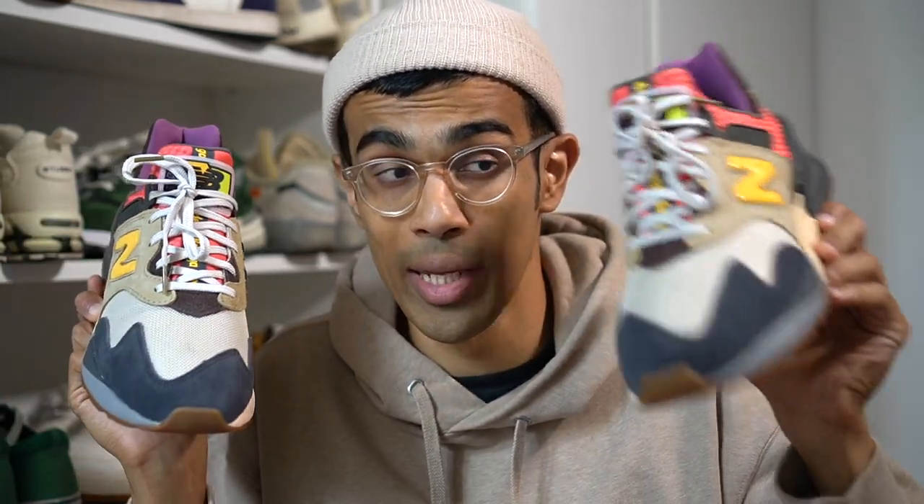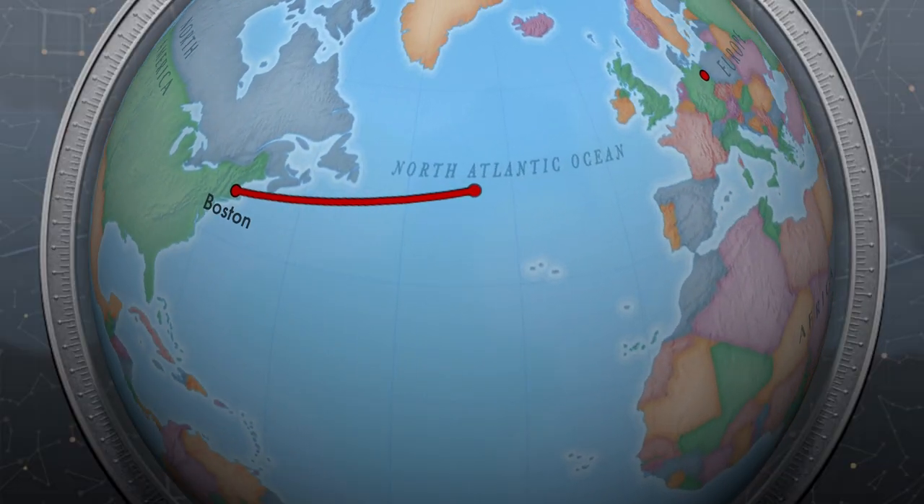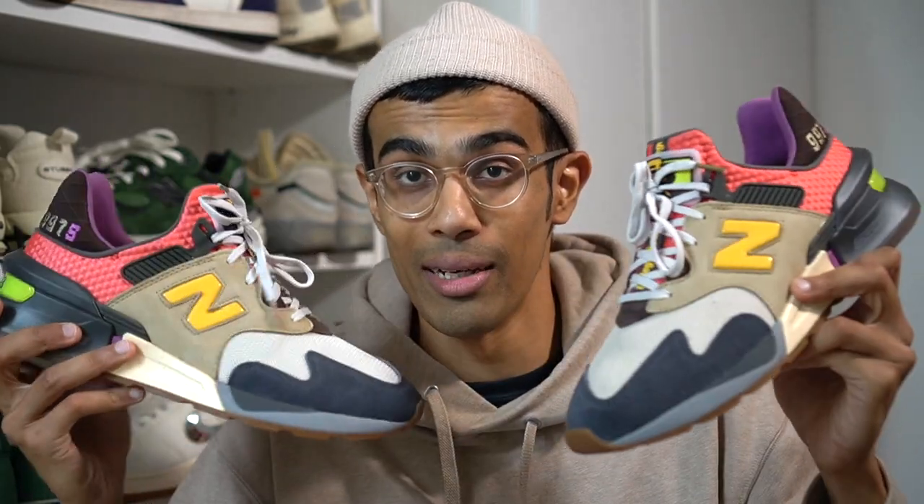Before we get started I just wanted to give a huge shout out to Bodega for sending me this pair. I thought it was really cool how a sneaker boutique based out of Boston sent these over to me — I live in Berlin, Germany — so much love to Bodega for sending me these.